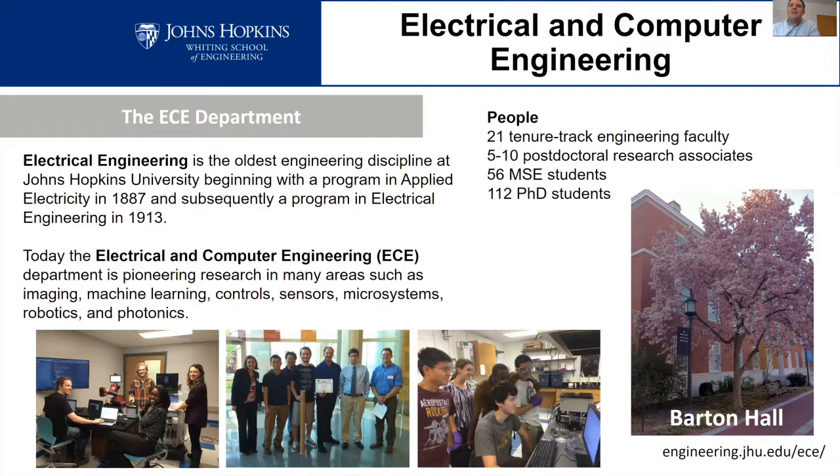Today I'm talking about the master's and PhD programs in the electrical and computer engineering department. Electrical engineering is actually the oldest engineering discipline at Johns Hopkins, which I found interesting. It started back in 1887 with a program in applied electricity, and around 1913 there was formation of an engineering program where electrical engineering was one of the original areas. Electrical engineering has been here for a very long time, and we've produced many people who have been very famous in their fields.